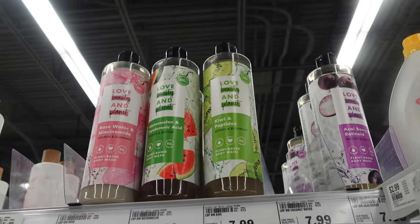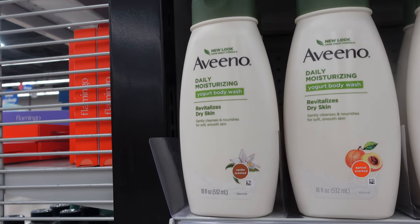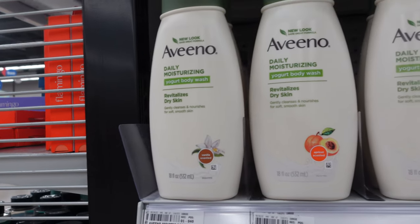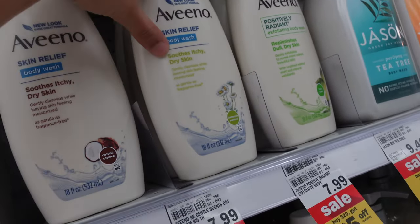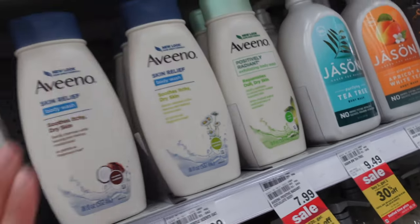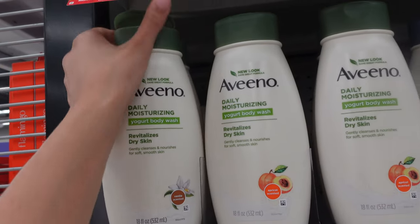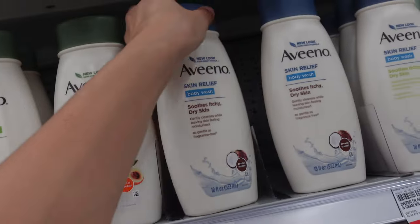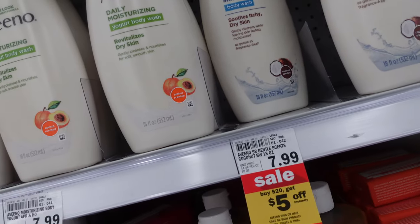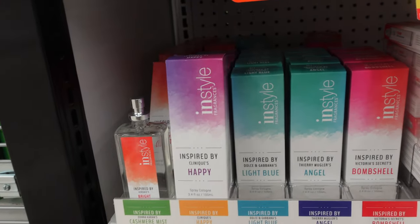It also looks like Aveeno has new Daily Moisturizing Yogurt Body Washes — vanilla, apricot, coconut, chamomile, and fresh scent. I've never seen these before. Let me smell the vanilla one real quick — it literally smells just like yogurt, like Greek yogurt. The other one smells okay. I might try one.